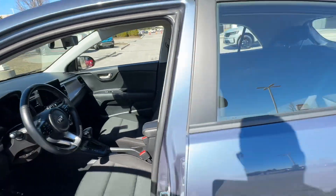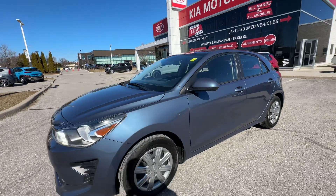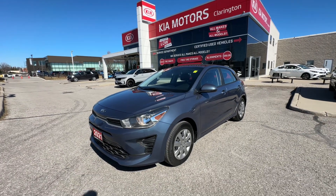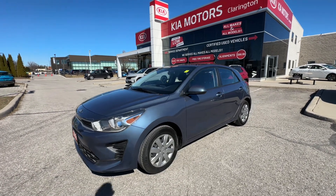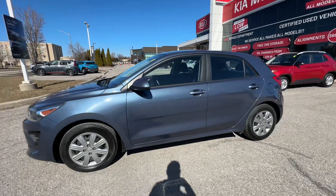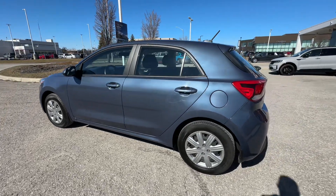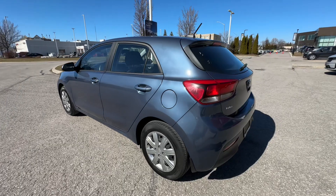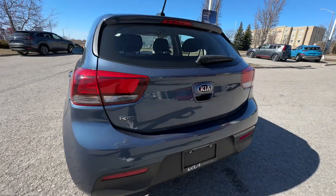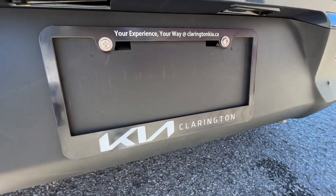So that way, your daily commute is nice and cheap. Folks, this Rio is a great find here at Clarington Kia. You can purchase this vehicle by going on claringtonkia.ca, or if you'd like, visit us here in Bowmanville — we're just a very short drive from Toronto, from Kingston, pretty much all of Ontario. You can also buy this car online and we'll bring it to you, or simply come down to the store. Thanks so much for watching.